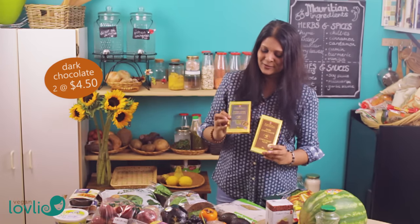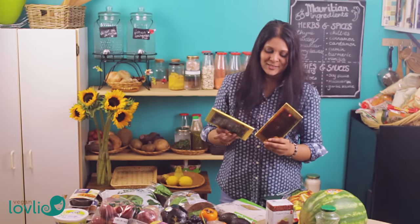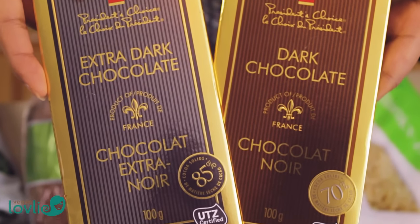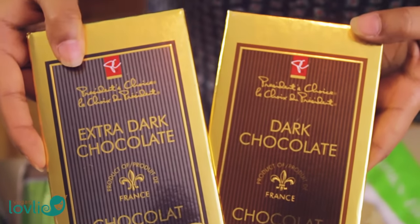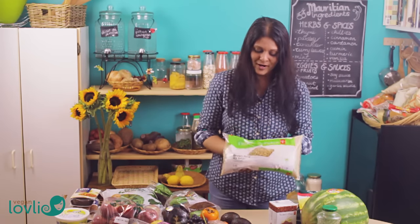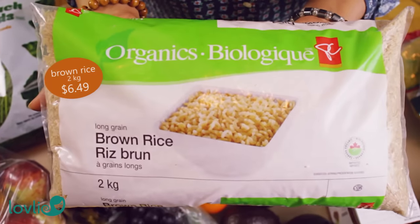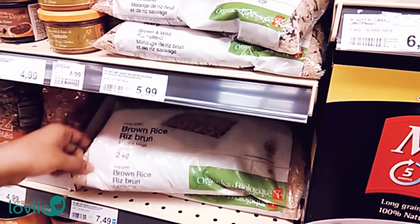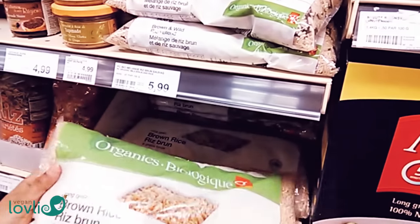Then I got some chocolate — dark chocolate and extra dark — and these are vegan from the ingredients. Everybody needs a little chocolate from time to time. This is two kilos of organic brown rice. I usually find organic brown rice to be quite expensive but this one was a good price so I got a pack.